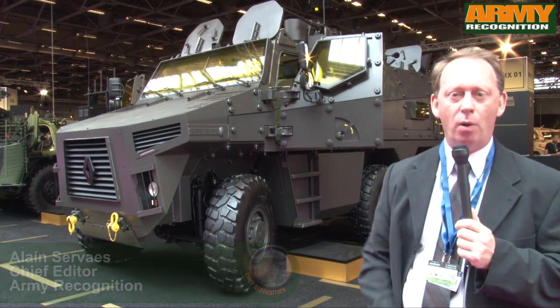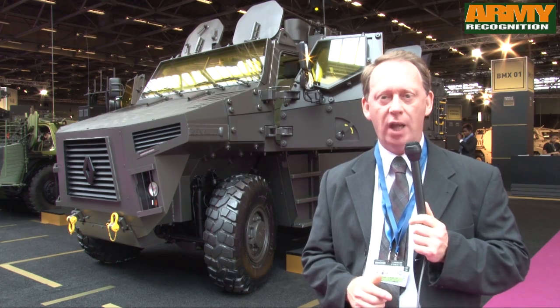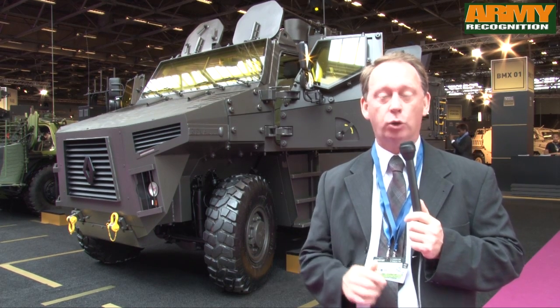The BMX-01 was designed and developed by Renault Trucks Defense to replace the old VAB for the VBMA programs on the French harbor. Now I'm going to describe the main parts and main features of the vehicle.